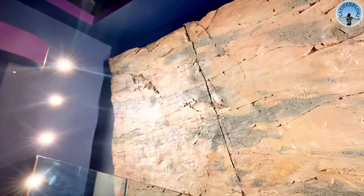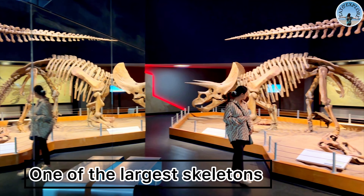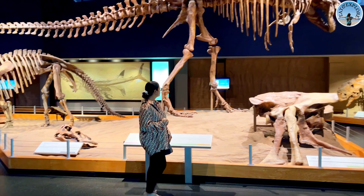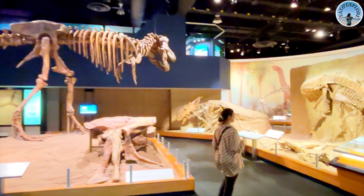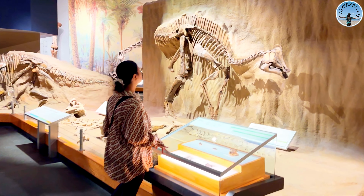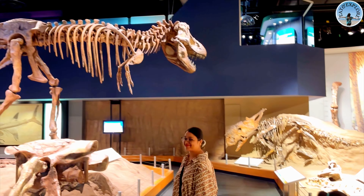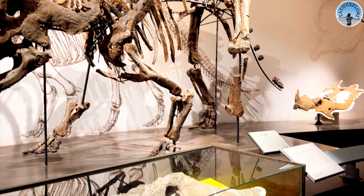These ancient plant fossils are just one of the many amazing things to see. They might be small, but they play a huge role in helping us understand the world of the dinosaurs and the ecosystems they lived in. Look at this ancient fern leaf — perfectly preserved. You can see every vein and the texture of the leaf, almost as if it was just pressed into the stone yesterday. It's amazing to think that this plant was part of the landscape when dinosaurs roamed the earth.